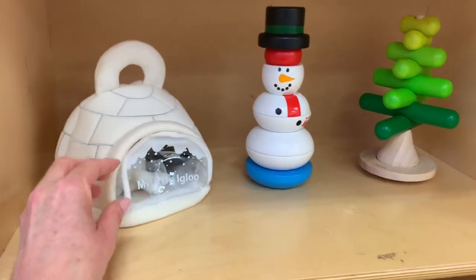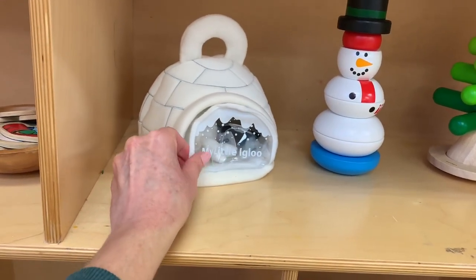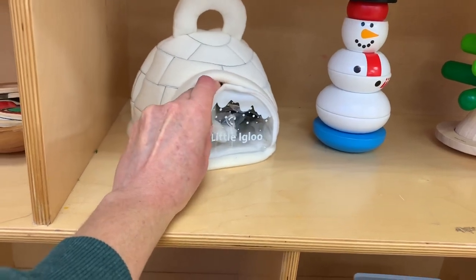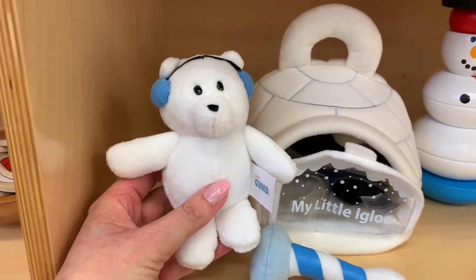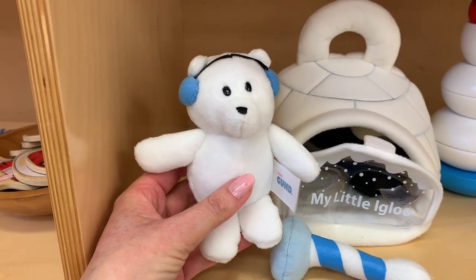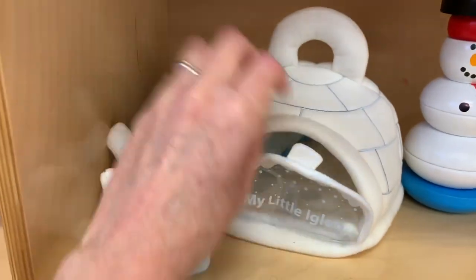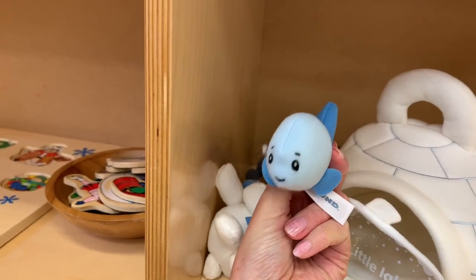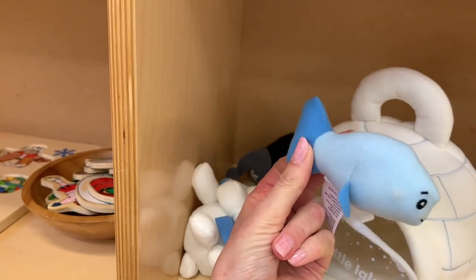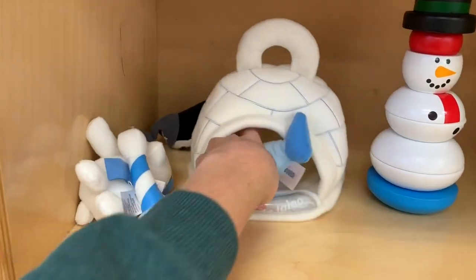I just got this over the holidays at the Boxing Day sale and I thought it was super cute. It's a little igloo. Here's a little polar bear, and they have super cute names — this is Puffins the penguin, and this little guy is called Shivers the fish. I thought they were super cute names and I think they'll be great for imaginative play.